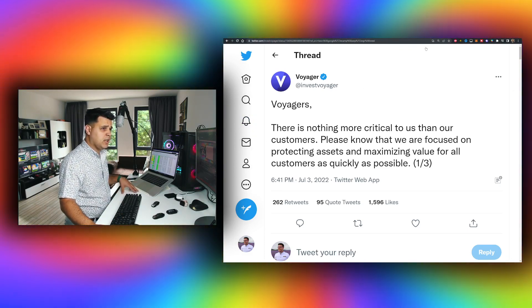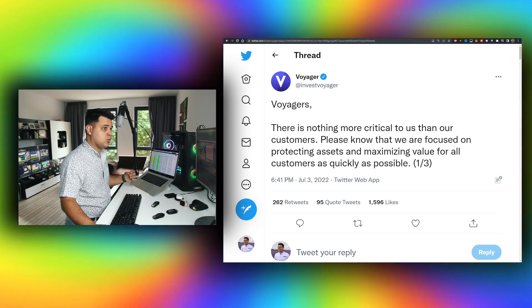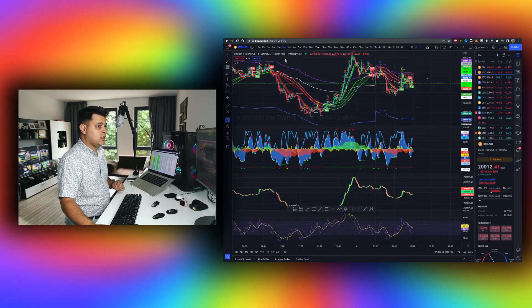We also have a little bit more that I want to discuss, but I want to get on with the chart because I know a lot of you are interested.